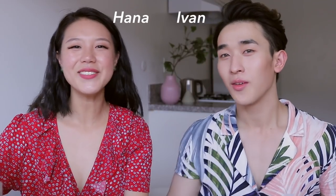Hi guys! Welcome back to my channel. Today we're just gonna go over our favorite acne products that we like.